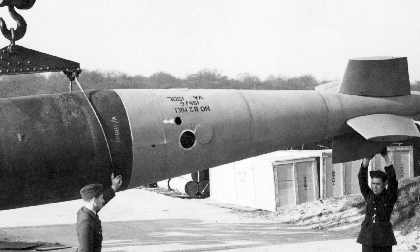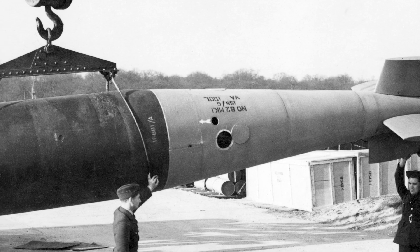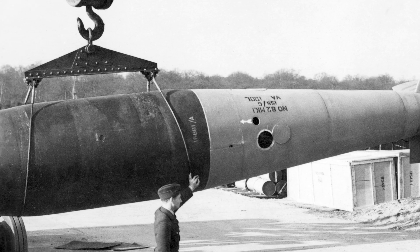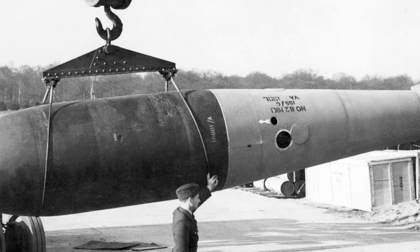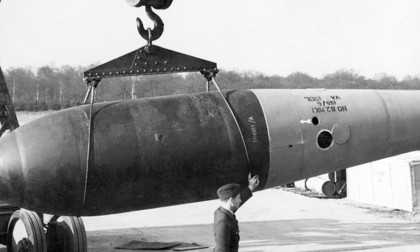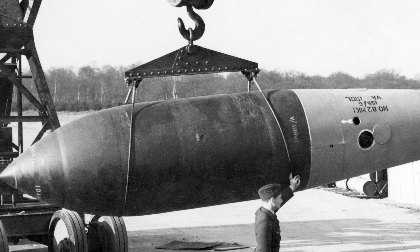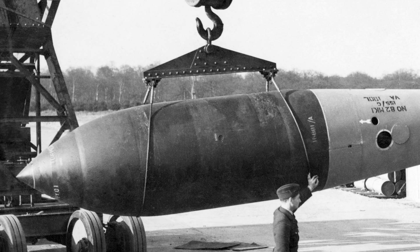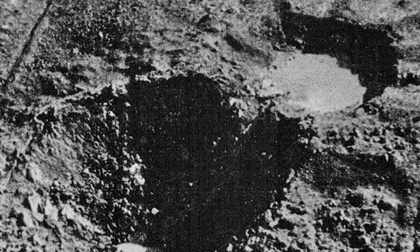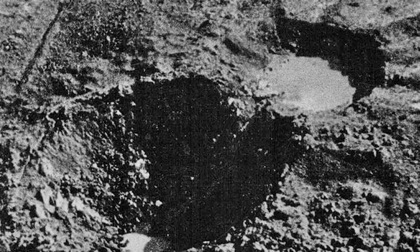For those targets, Britain developed the 22,000-pound Grand Slam, Tallboy's larger sibling, which entered service in March 1945. Neither Germany nor the United States developed equivalent weapons during the war. Among the largest bombs the Luftwaffe fielded operationally, the SC-2500 weighed only 5,500 pounds. Their strategic focus went toward guided weapons like the Fritz-X rather than seismic destruction. American bombers could not carry Tallboy-class weapons until late-war B-29 modifications, and by then atomic weapons made conventional penetrators seem redundant for strategic purposes. The American T-10, later designated M121, was a licence-built Tallboy variant that arrived too late for service in Europe; it saw action in Korea as the radio-guided Tarzan bomb and reappeared in Vietnam. The T-12 Cloudmaker, a direct descendant weighing 43,600 pounds, could penetrate 120 feet of earth and 29 feet of concrete, but only 57 were ever manufactured before nuclear weapons eliminated demand for conventional bunker busters.